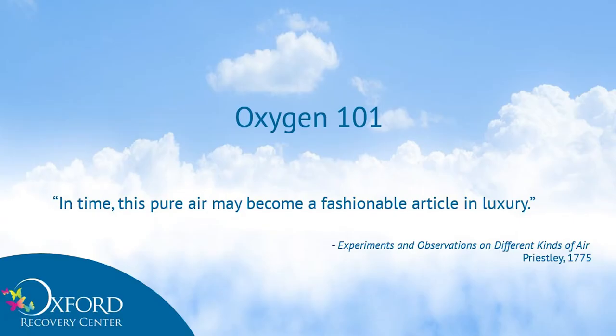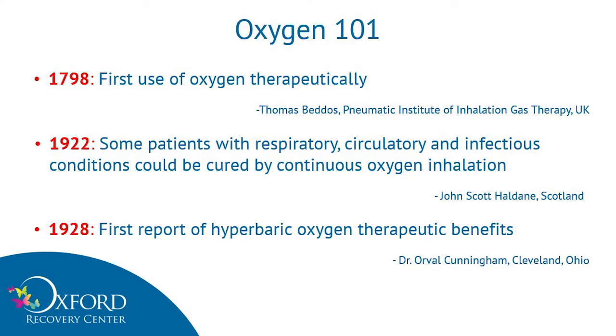245 years ago, in 1775, Priestley wrote a book called Experiments and Observations on Different Kinds of Air, and shared his own experience about breathing pure oxygen, stating: 'In time, this pure air may become a fashionable article in luxury.' The first person to use pure oxygen therapeutically on a large scale was Thomas Beddoes. It wasn't until 1922, however, that Haldane — an expert in diving medicine who spent the First World War using oxygen to treat injuries caused by chlorine gas — documented some of his success. In 1928, it was Cunningham who documented success with hyperbarics.